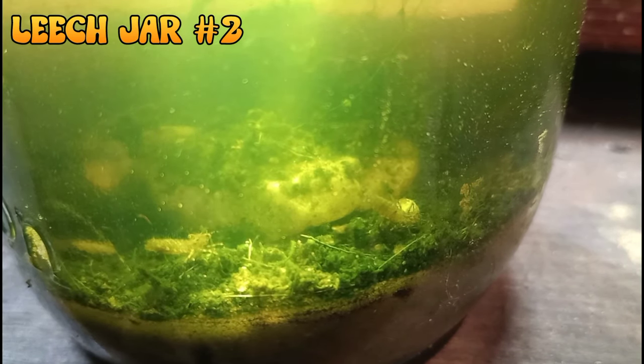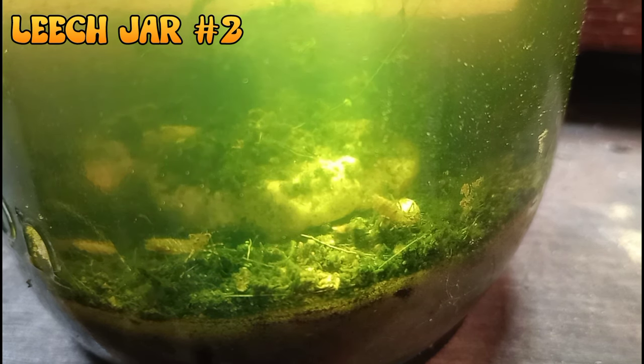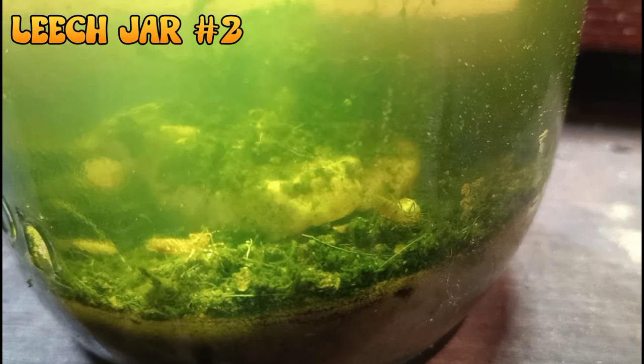Here at leech jar number two I've noticed a big surprise — we have dragonfly larvae. I have no idea how they made it into this jar. It should not have been possible as all of our samples came out of the fish room, and we do not have any dragonflies in the fish room. I think there are a couple of dragonfly larvae in here, and in this particular jar I did not see any leeches. I think they may be eating the leeches. I'm not sure if that's something they would go for, and this raises concerns as I would have to heavily adapt and modify this jar so that dragonflies could emerge from this project and not die.